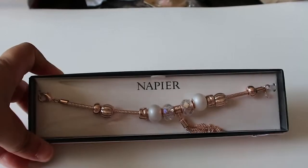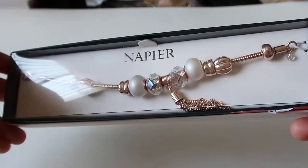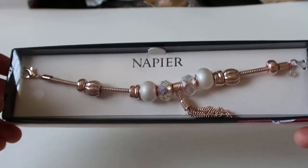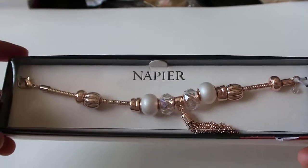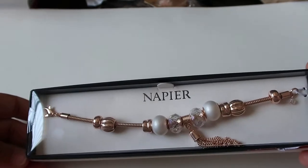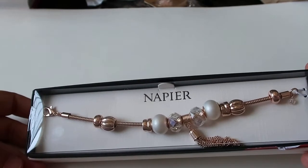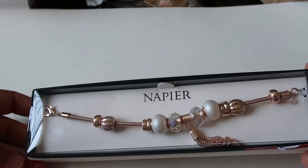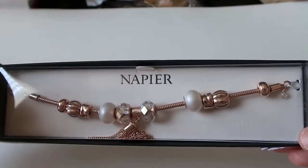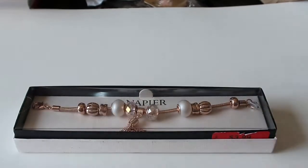Some of you may know by watching my videos that I love accessories like bracelets. I had seen these bracelets before at Burlington but they were like $7 or $10, and I didn't think they were worth $10. They kind of look like a Pandora-inspired bracelet. When I went to this Burlington they were actually on clearance for only $3.99. So I was like, okay, for $4, why not? And this one is in rose gold — and I love rose gold — so I got it.